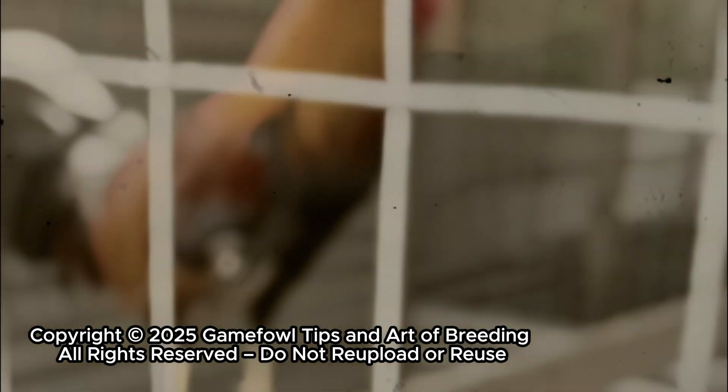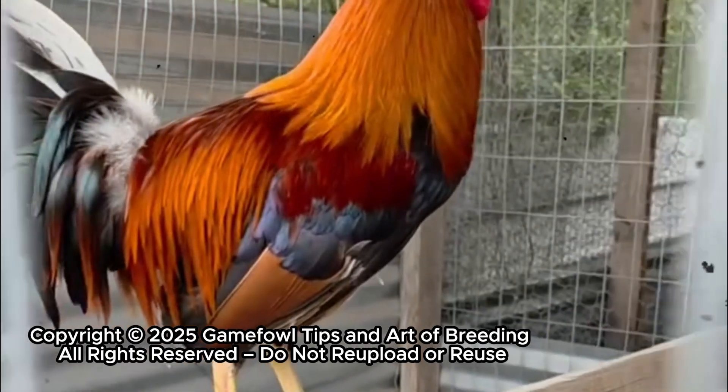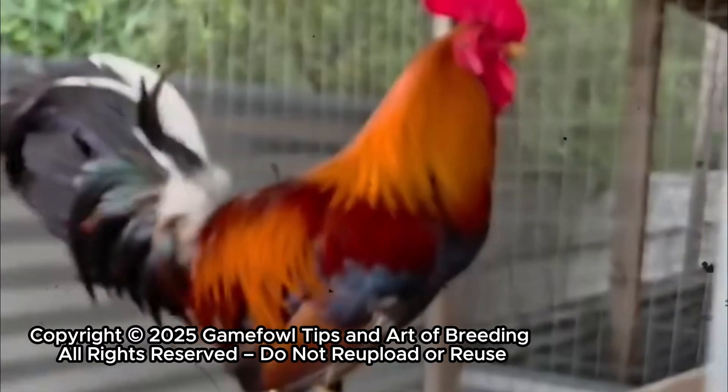In the world of gamefowl breeding, there's one principle that separates the ordinary from the exceptional — a method that doesn't rely on luck, chance, or guesswork, but on understanding bloodlines as if they were a living map.